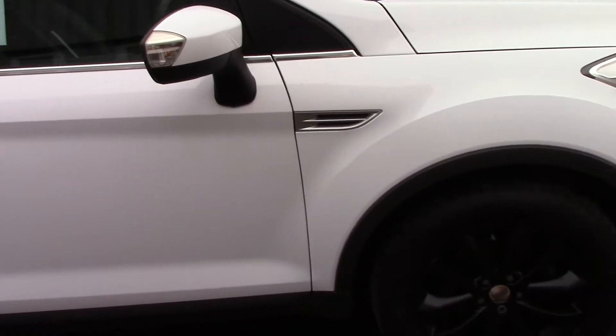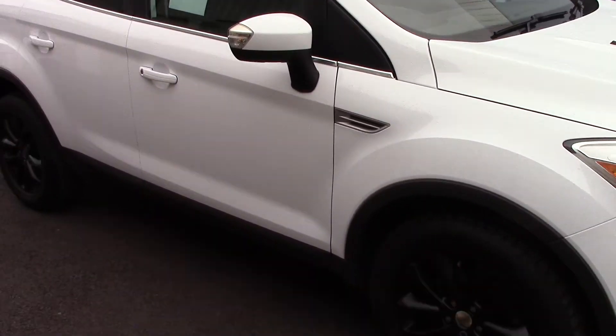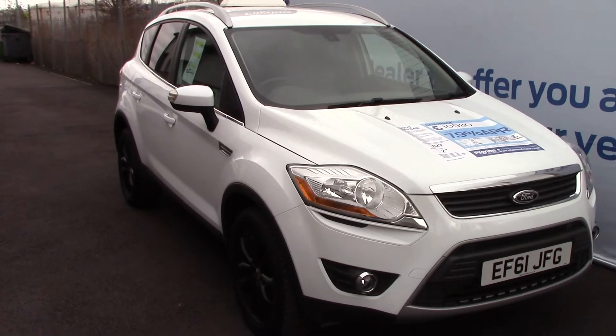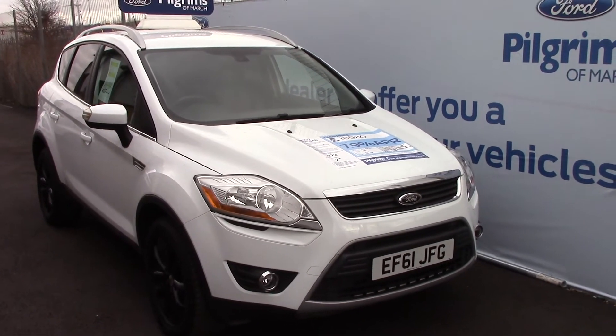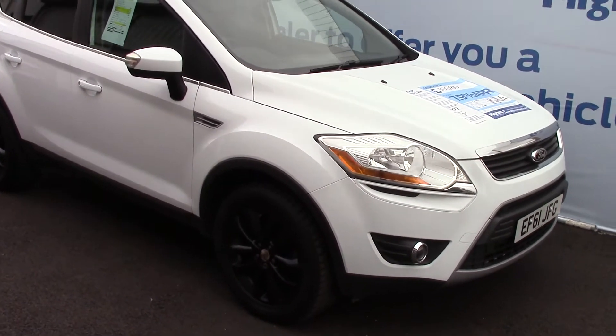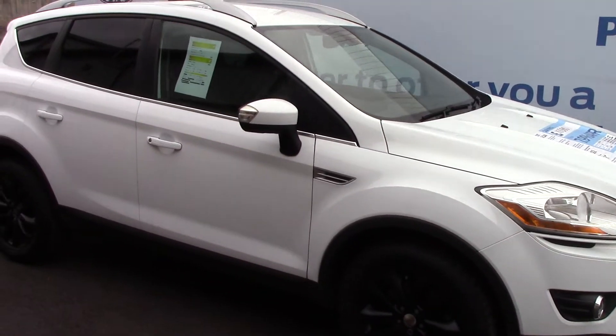We're just taking a quick walk towards the front of the vehicle, finished off in a nice solid white paint. As advertised, this vehicle is truly close to perfect for its age and its mileage.